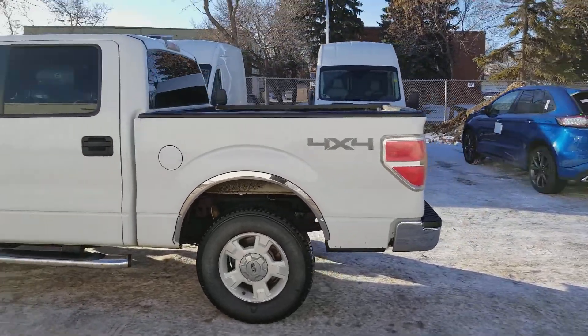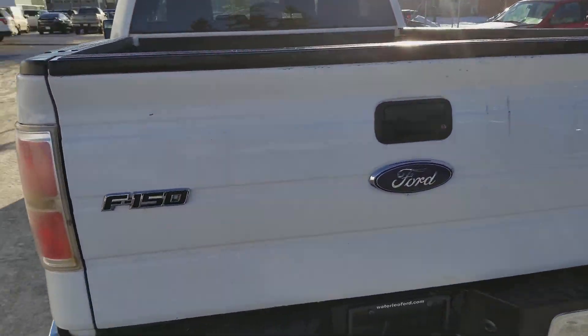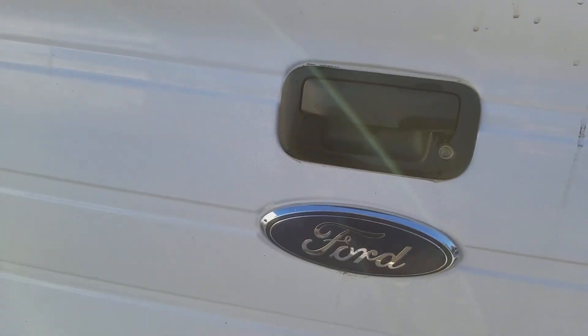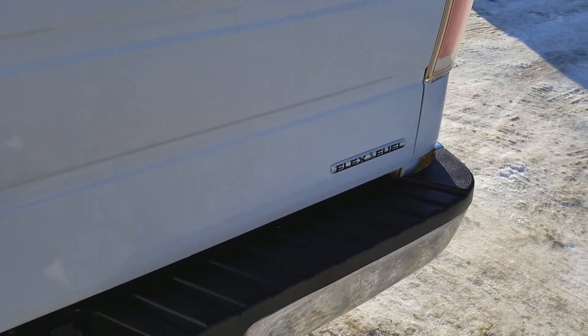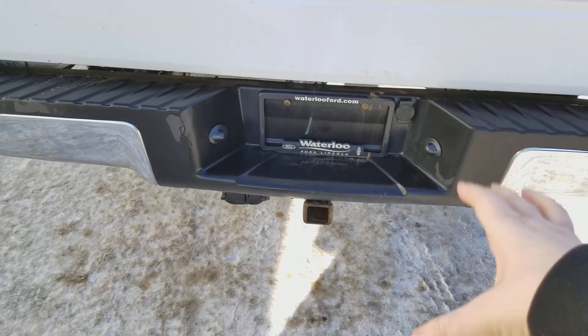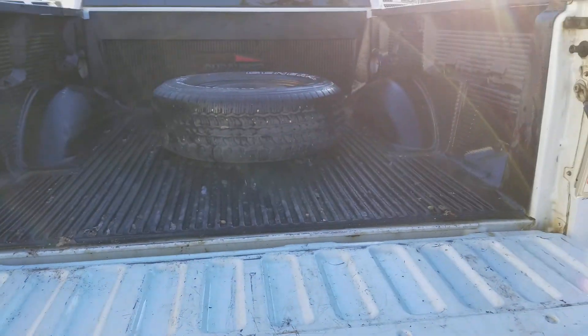Swinging around to the back, we have a 5.5 foot box on this truck and it is lined as well. As we come back here you can see we have the plastic handles once again. You have your Ford emblem in the middle with the F-150 on the left, and then we have the flex fuel here on the right. We have chrome on the bumper, and you also have your trailer tow package here. I'll go ahead and pop open the back so you can take a look inside.